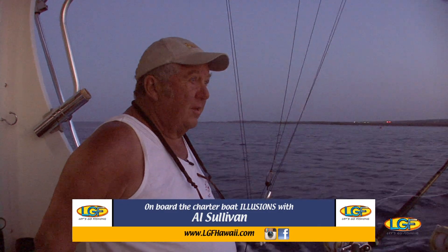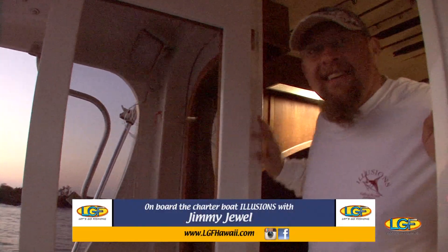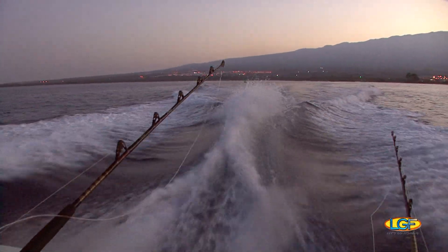Hey, morning Jim. Morning. What's the plan today? Plan A, catch a big fish. Plan B, catch any fish.